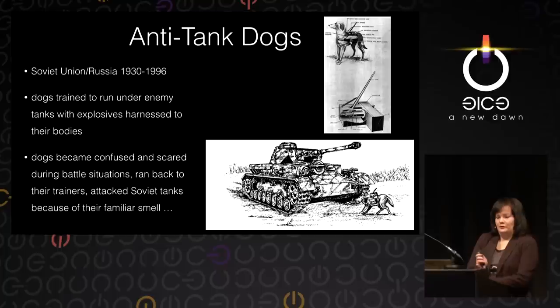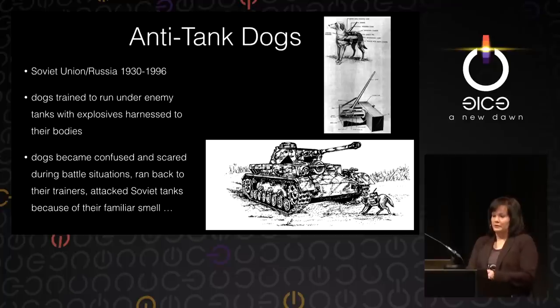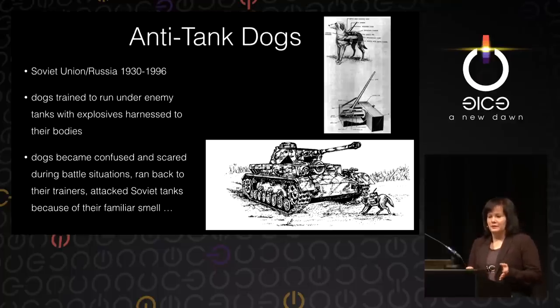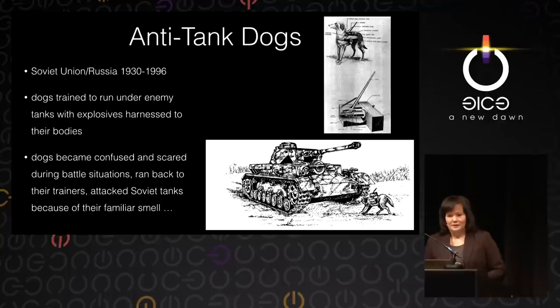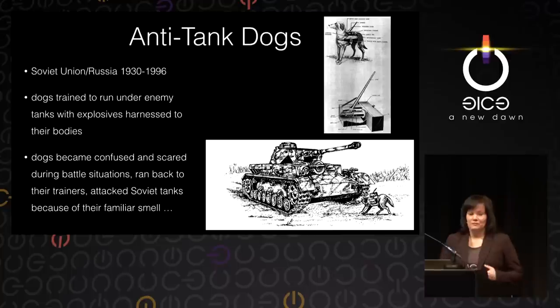Another idea was the Soviet Union training dogs to carry bombs under German tanks during World War II. They were trained with food put under tanks to run there, and eventually had bombs strapped to their bodies. They were supposed to run under German tanks and explode. This did not work well because in actual battle situations the dogs were confused and scared of the noise and the moving tanks. Some of them ran back to their trainers and their timers went off. Some attacked Soviet tanks because Soviet tanks ran on diesel and German tanks ran on gasoline — they were used to diesel tanks. Nonetheless, this project was followed until 1996 in Russia.